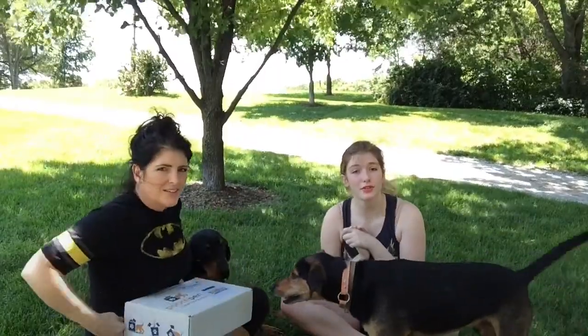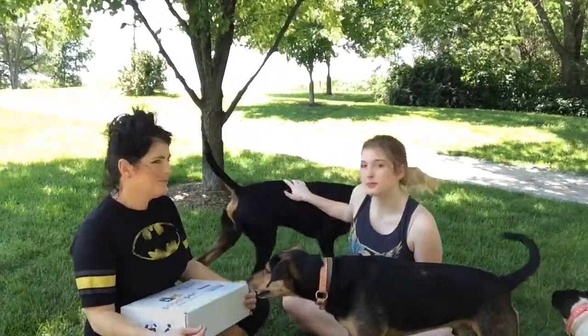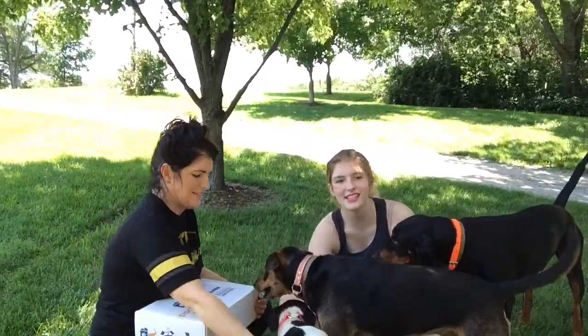And I'm Bats. Houdini, come here. For those of you who have not met our vlogs, this is Tuckerbutt. This is Mojo. This is Houdini.